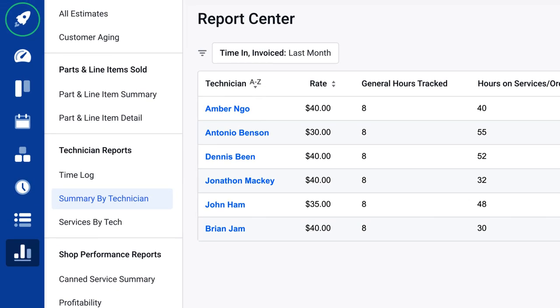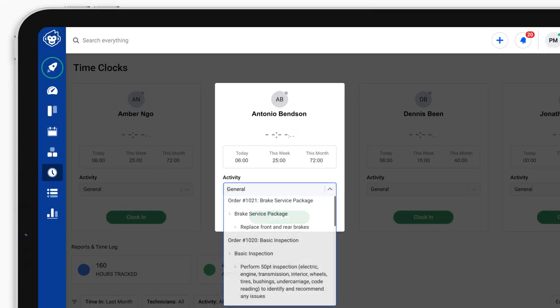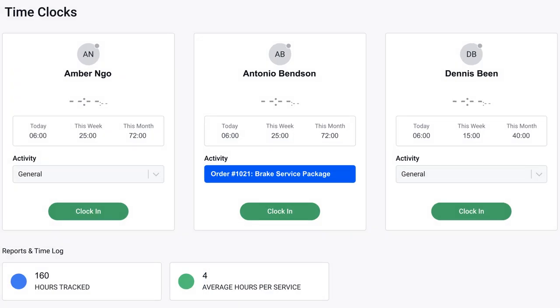When it's time for payroll, simply filter by employee to get payroll done faster. Each of your employees can also easily connect their hours to assigned work orders.